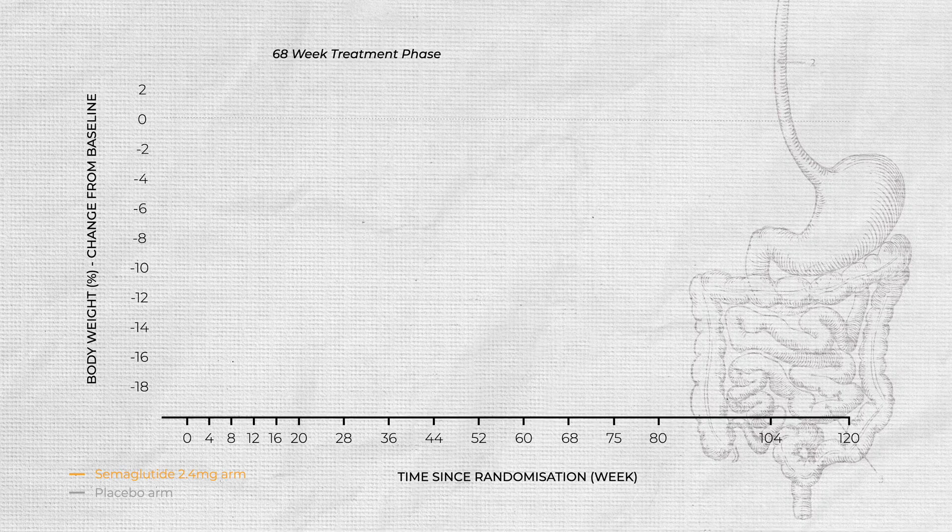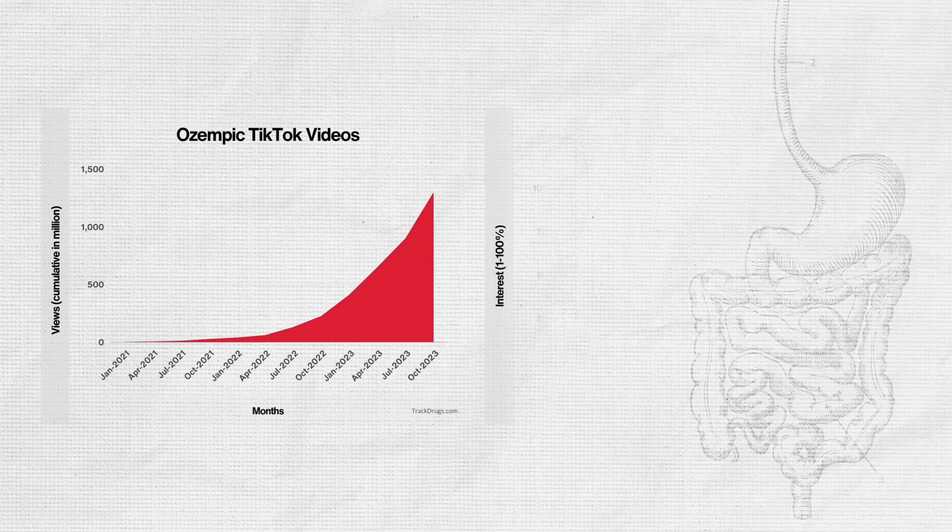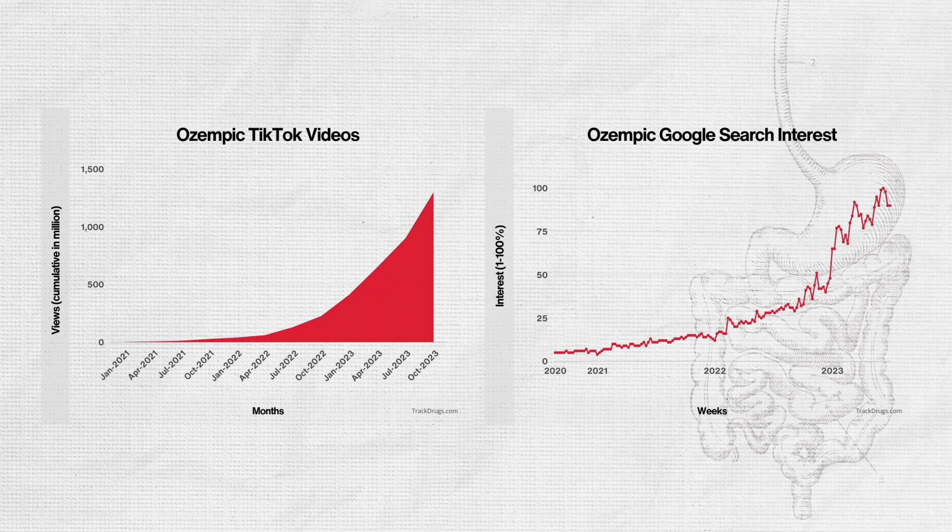People who started to use it noticed something huge — their weight started dropping significantly. And it wasn't just them that noticed; everybody else started to notice too. In 2021, Ozempic was approved for chronic weight management by the FDA in America. That's when it took the step from type 2 diabetes drug to weight management drug.